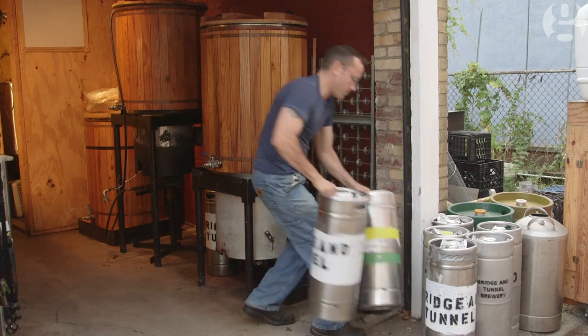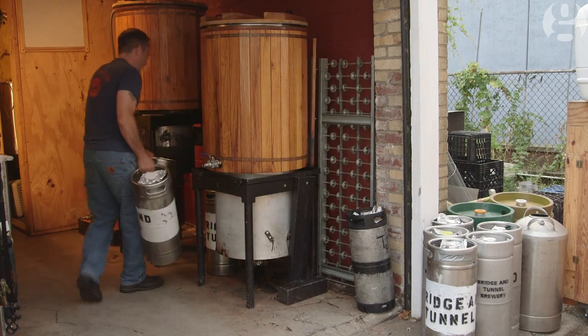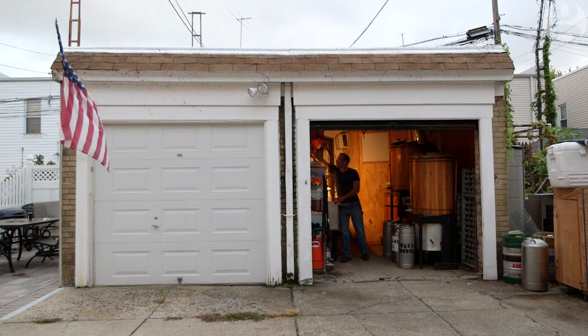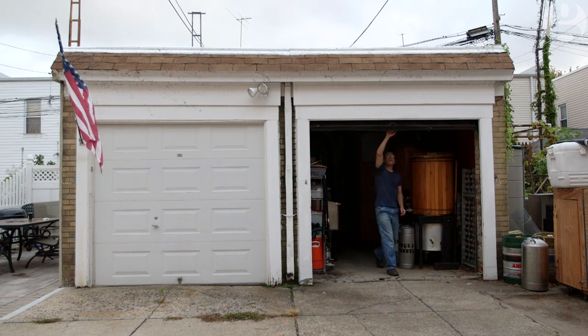If something goes wrong, I'm the guy that's in there fixing it. There's a certain pride that comes from that, and I would say probably a lot of small entrepreneurs in general feel the same way about what they're putting out on their own.